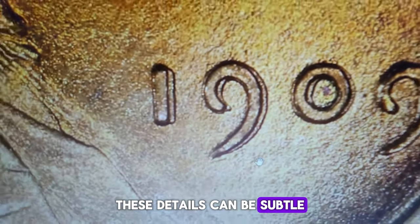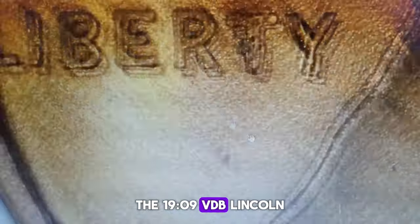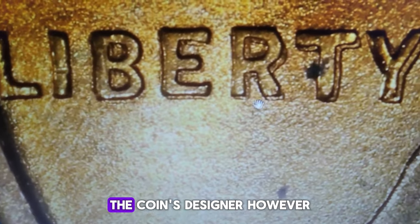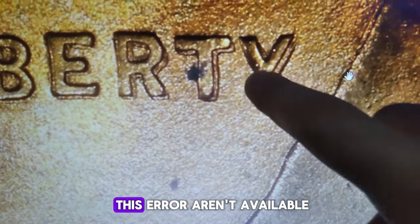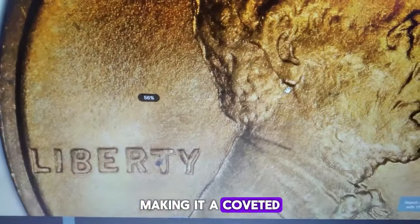These details can be subtle, so a magnifying glass can help. The 1909 VDB Lincoln Cent is already significant due to its connection to Victor David Brenner, the coin's designer. However, the DDO variety is exceedingly rare. Precise mintage numbers aren't available, but it's known to be a scarce find, making it a coveted item for collectors.